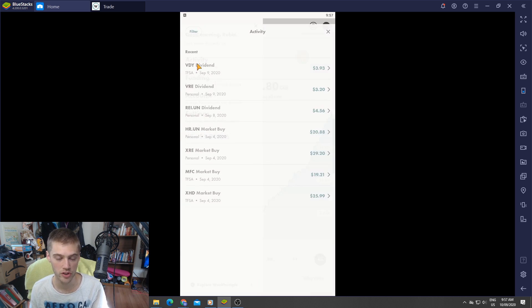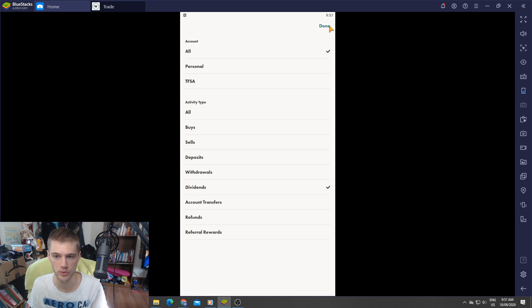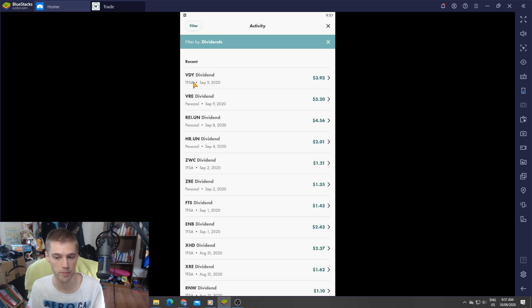Over to the dividends — we'll check out the dividends we got over the past couple days because they are slowly starting to come in. We'll include both accounts so we can see how our dividend stocks and REIT stocks are doing. September 9th — yesterday — we got a dividend from VDY which is $3.93, VRE paid us $3.20, and Real Can gave us $4.56.